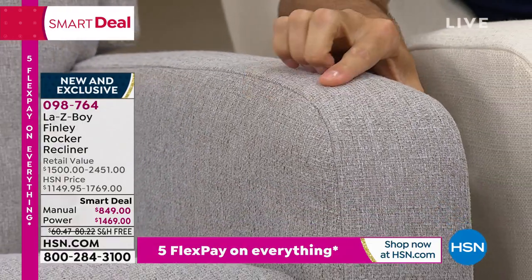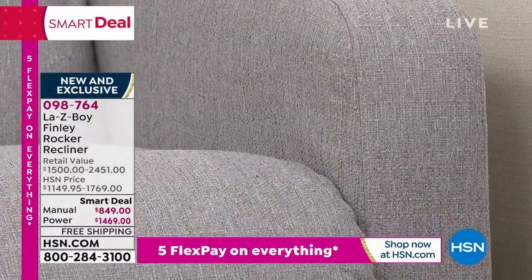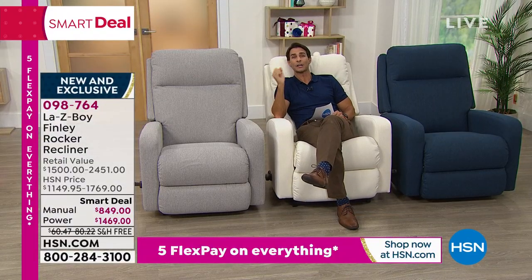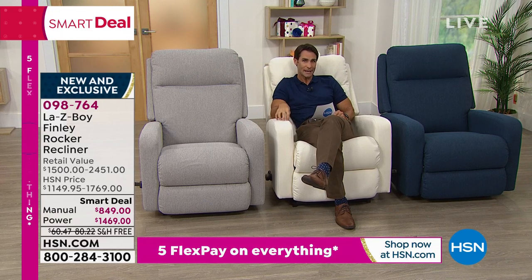La-Z-Boy has had this silhouette and it quickly became the number two most popular silhouette. That is the iLive fabric — that linen soft feel, linen soft touch and look. Speaking of shipping: if I go out this 4th of July weekend to buy this chair, I have to figure out how to get it home, and they probably won't even have it in stock — six to nine months — and I'll pay for shipping, probably up to $80. But today HSN is covering the shipping cost.